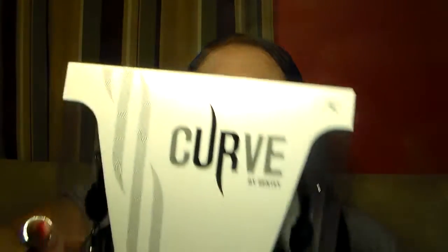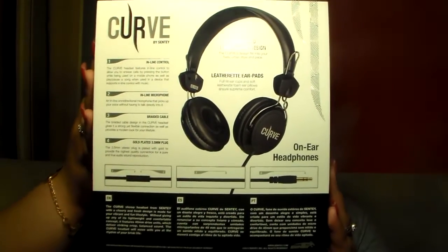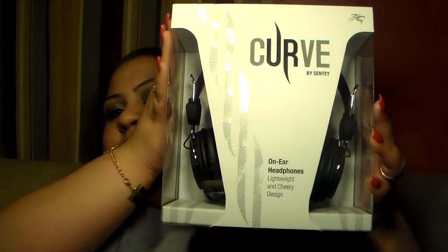As you already know, it's another weekly freebie video. It's a big Amazon box — a company contacted me through Tomoson and they wanted me to review some electronics. I have to do a short video, a post on my blog, and post to my social networks. It's these curved headphones by Scentsy — on-ear headphones, lightweight, cherry design. I'm not going to get too into it because I'll be doing separate videos for these electronics.